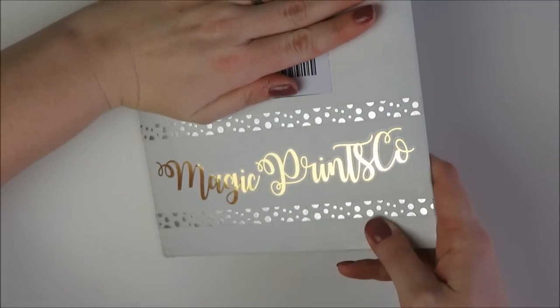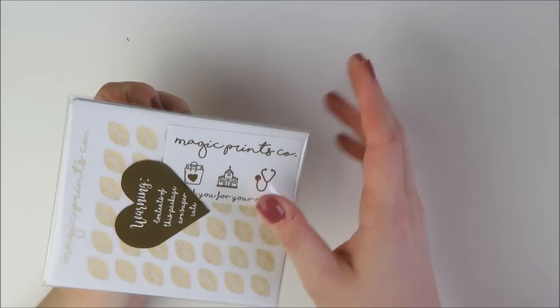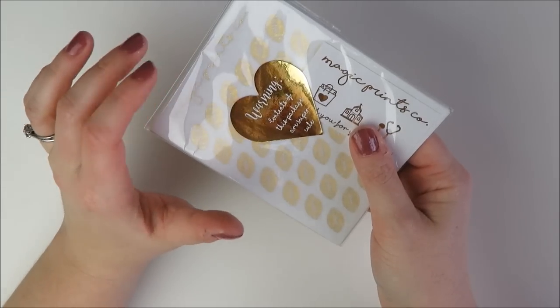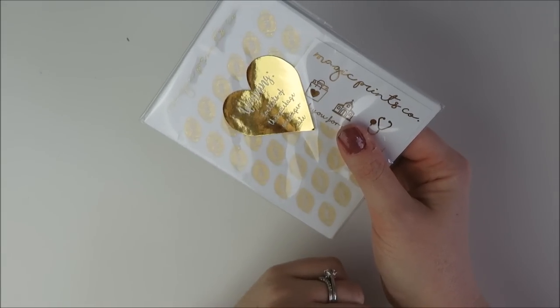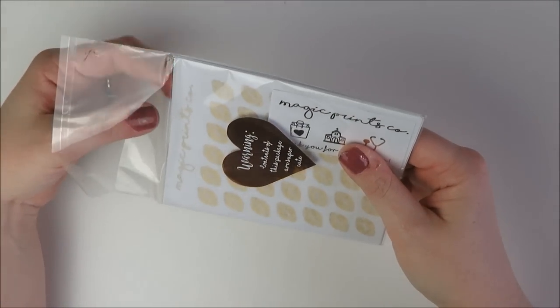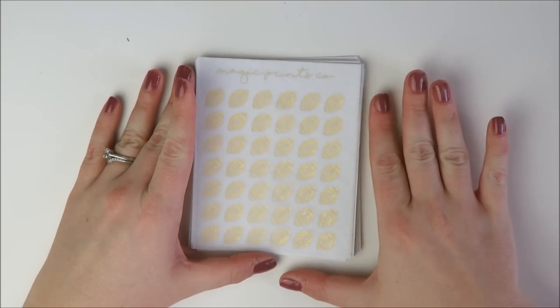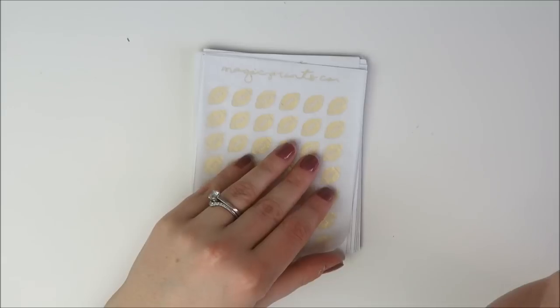Next up, we have an order from a shop I've never tried before — Magic's Prince Co. Really pretty packaging. This is a shop I've seen my friend Viv use a ton, and Jessenia also recently tried her. Once I saw Jessenia use it in a plan-with-me, the shop ended up running a 30% off code that weekend and I was like, it's serendipity — I'm going to do it. I placed my first order and I'm really happy with it.